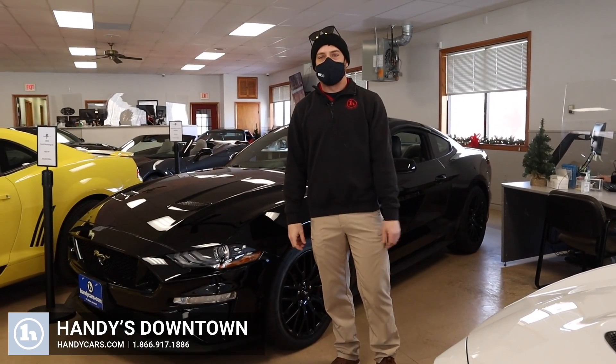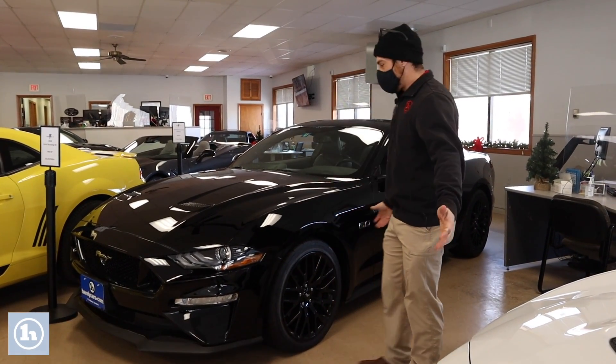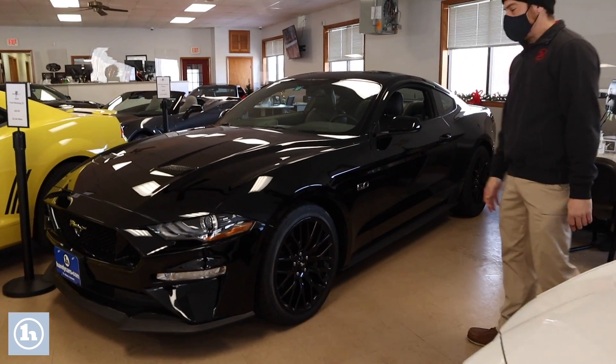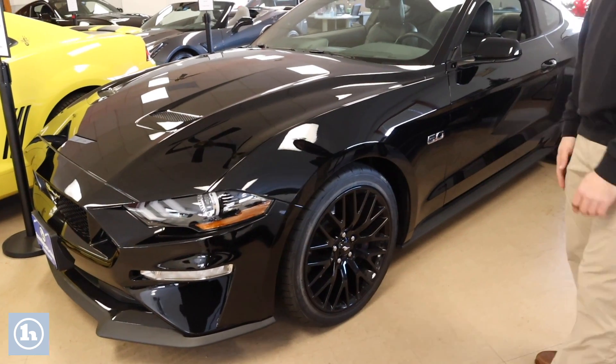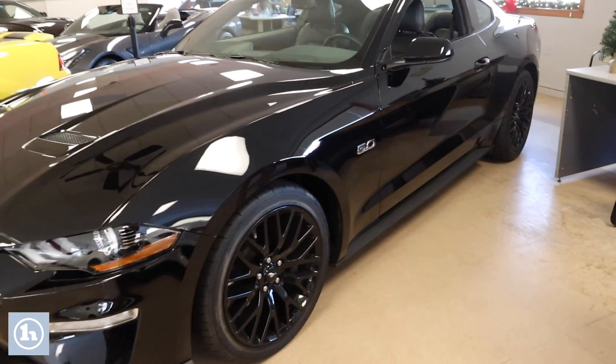Morning Thaddeus, it's Josh here at Handy's Downtown in St. Albans. We're here in the Sport Car USA showroom. We got this beautiful GT, this 5.0 Mustang here. This thing's cranking out about 460 horsepower — one hell of a piece of machinery.